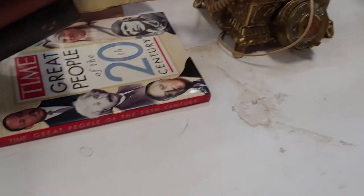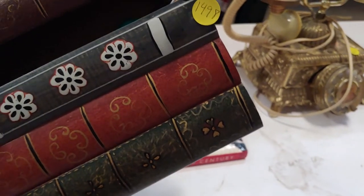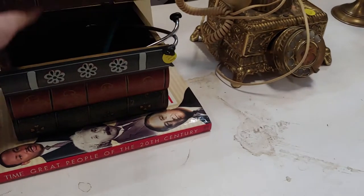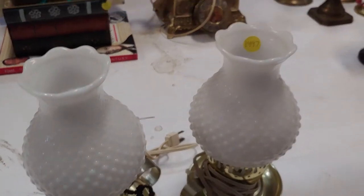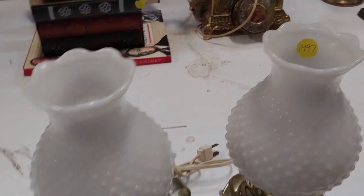What number is this? This is number 1498. I like that. And I like these hobnail lamps. 1497.